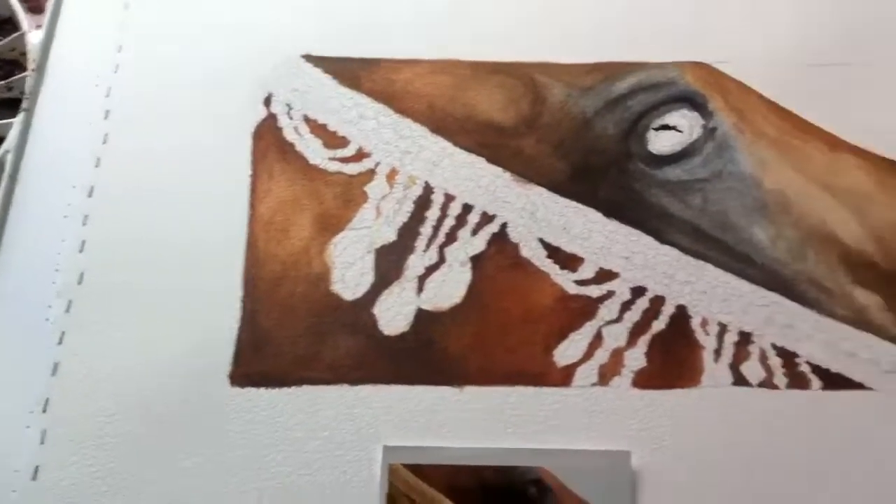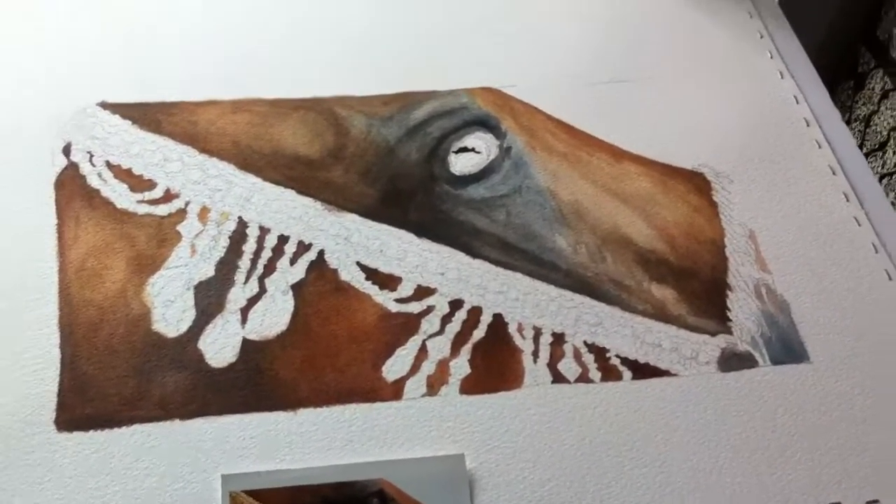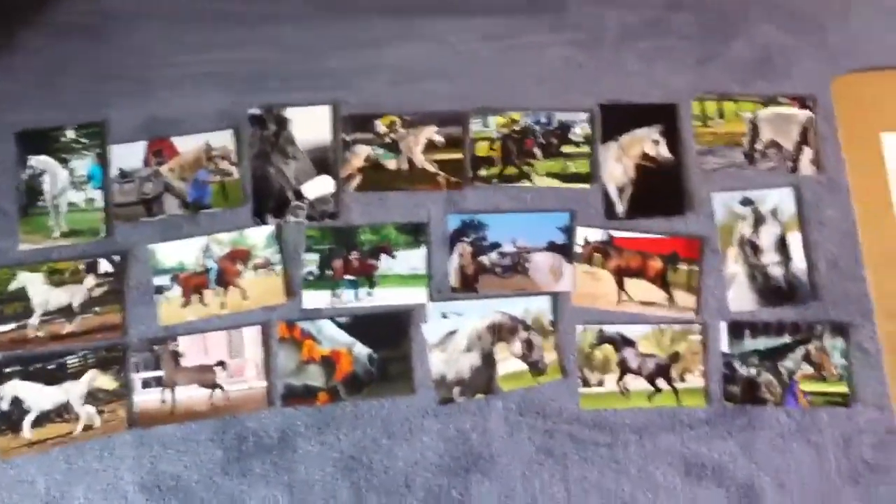I'm going to show you guys what is going on in my little world of art. Follow me over here — see my lovely feet. What am I doing?